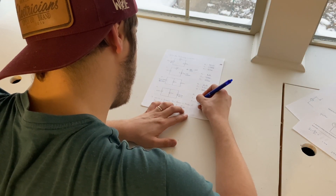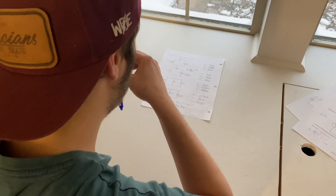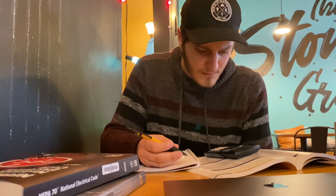Here at Local 48, apprentices actually have quite a bit of homework when it comes to the schooling portion of the apprenticeship. Just as the difficulty of each class varies from term to term, so does the amount of homework. For example, in second and fourth term — which are AC and DC theory — there's a significant amount, while in ninth term covering BIM modeling and OSHA 30, there's hardly any. On average, expect around four homework assignments per week.